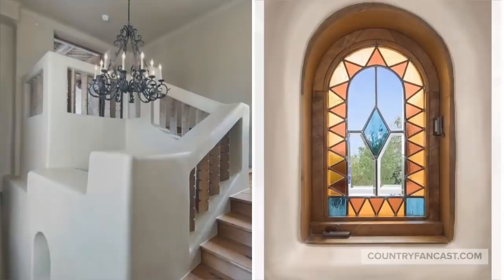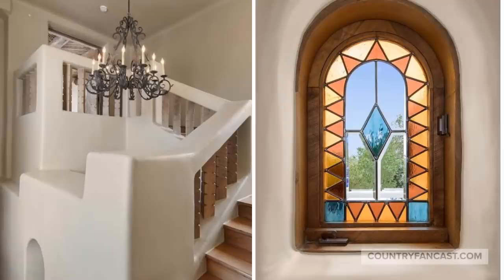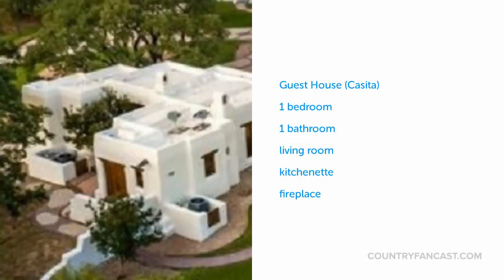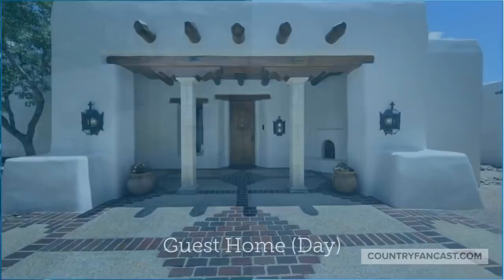The house has several custom stained glass windows that were completed by artist and architect Bill Tull. The property also features a guest house that is a self-contained residence with everything that you need.